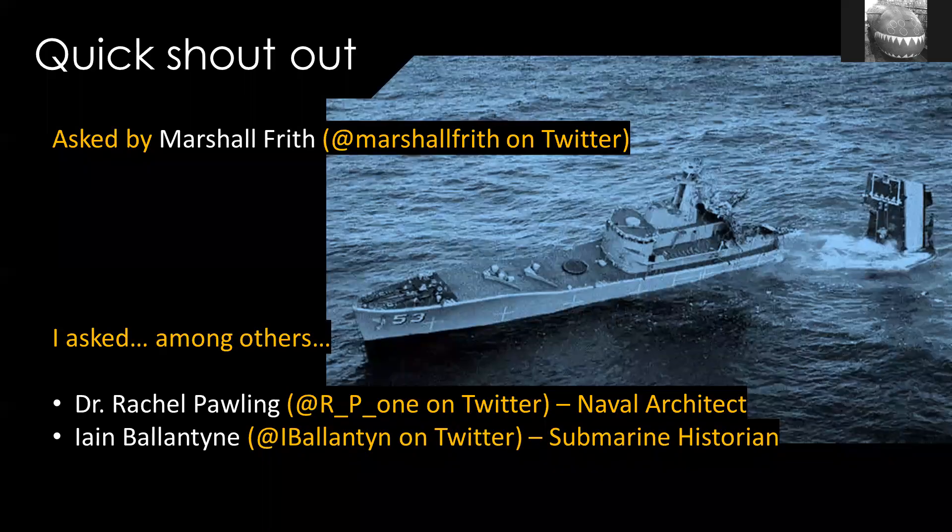Firstly, a quick shout out. This question was actually put to me by Marshall Friff and I thought that's a really good question — I'll investigate that, do a bit of research and do a video. I did ask a few people, among them Rachel Pauling, who is a naval architect and teaches naval architecture, and Ian Ballantyne, who's a submarine historian. Thank you to those guys for their patience. I think their answer was pretty much the same as mine, though.